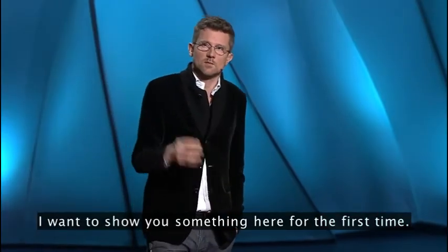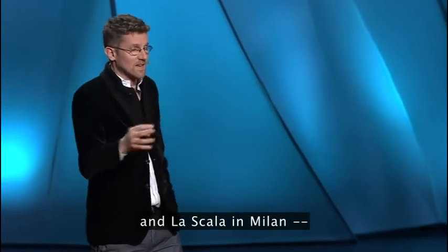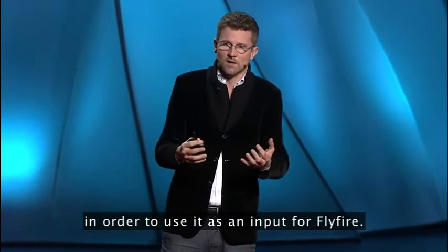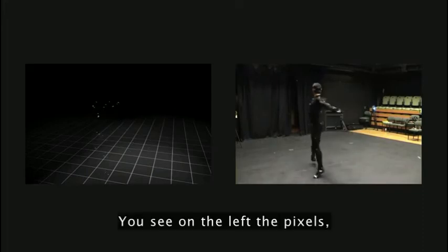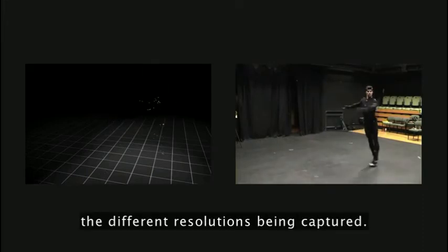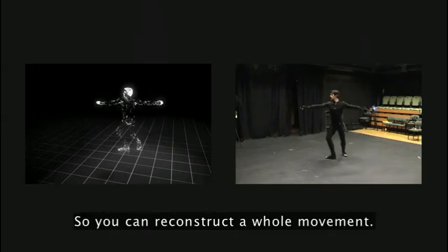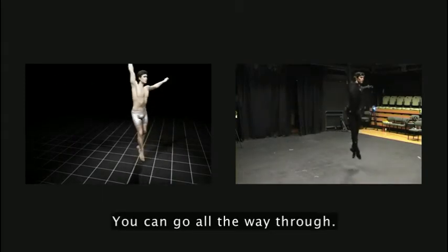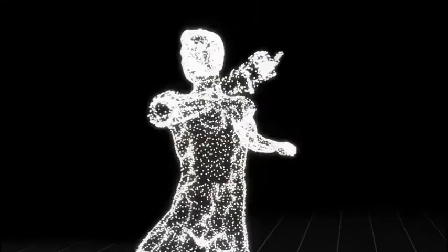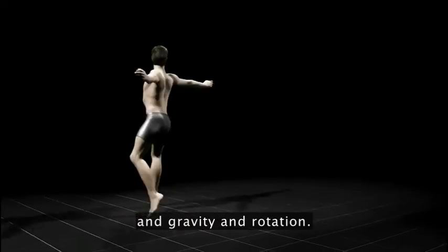I wanted to show you something here for the first time. We've been working with Roberto Bolle, one of today's top ballet dancers — Étoile at the Metropolitan in New York and La Scala in Milan — and actually captured his movement in 3D to use it as an input for Fly Fire. You can see Roberto dancing, with the pixels at different resolutions being captured. It's both 3D scanning in real time and motion capture, so you can reconstruct the whole movement. Once you have the pixels, you can play with color, movement, gravity, and rotation.